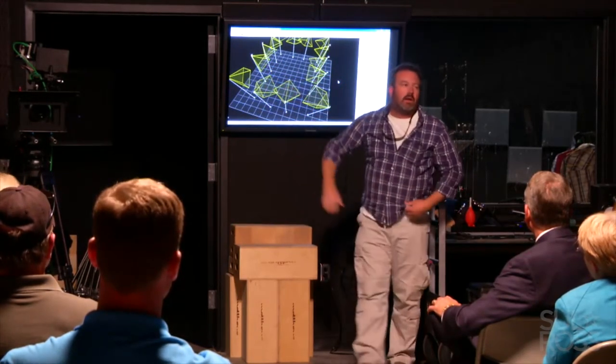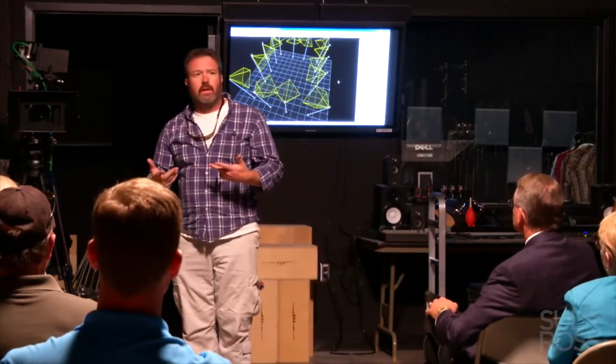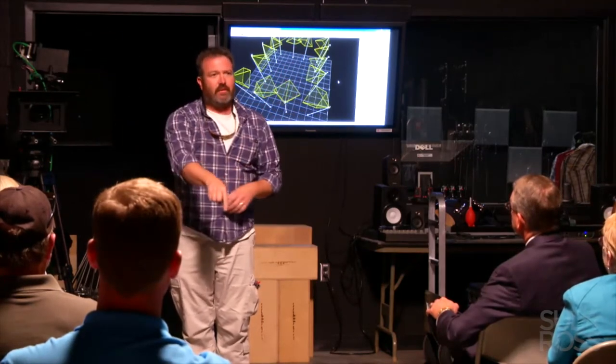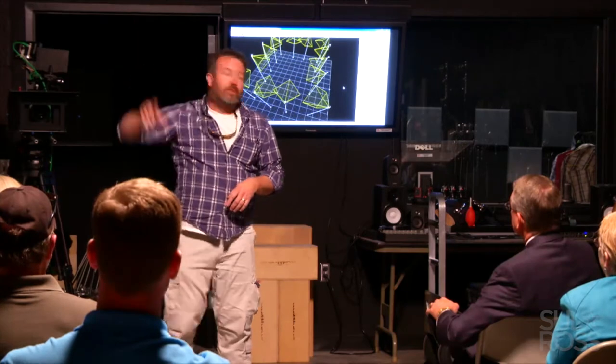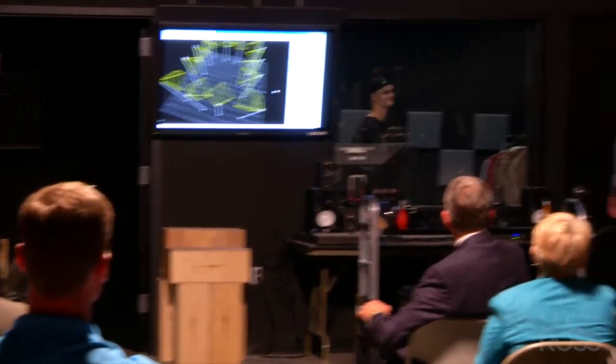Each camera sends basically an umbrella of reception, and they all overlap. Those of you familiar with map-making know about triangulation — if you can pick any three known points and measure your distance to those points, you can figure out where you are. That's how these cameras work.